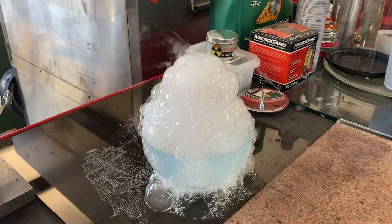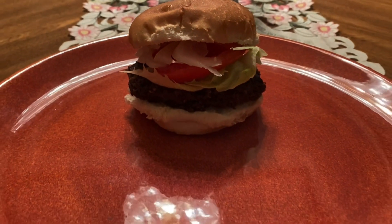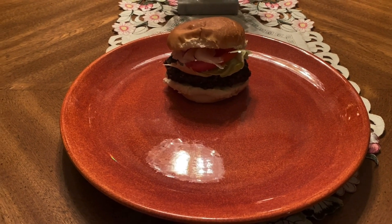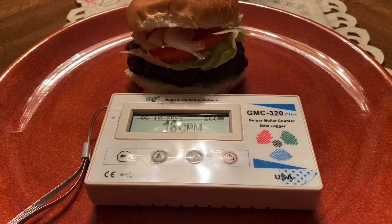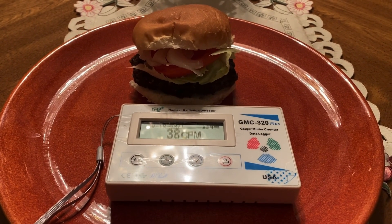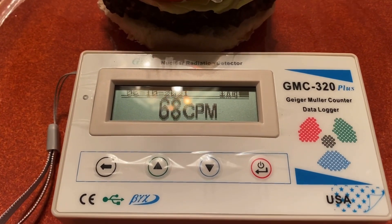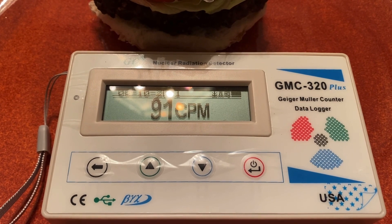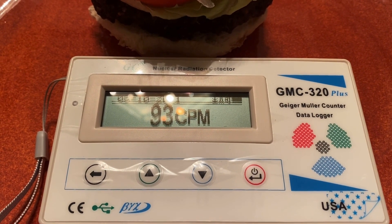Wow, that hamburger sure looks good, just sitting there. I think my saliva glands are on the move — but wait, I'm not so sure I want to eat it. The plate that the hamburger sits on has radiation levels five times higher than background levels. I think I'll give this burger to the dogs — just kidding, I have cats.